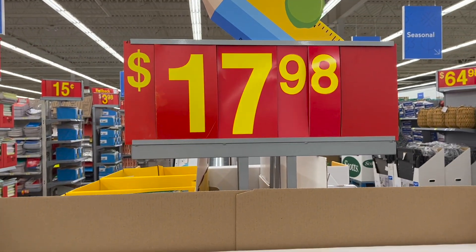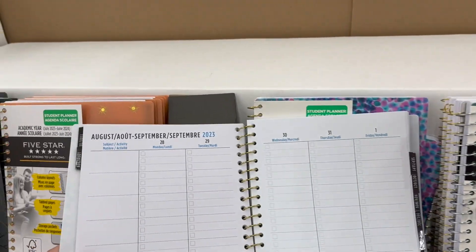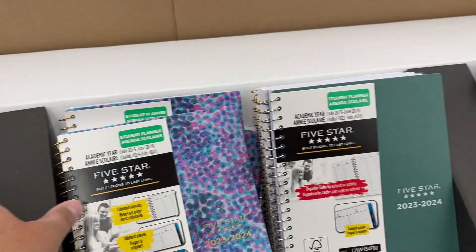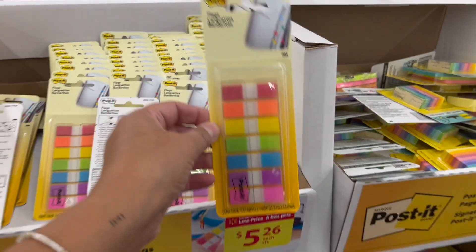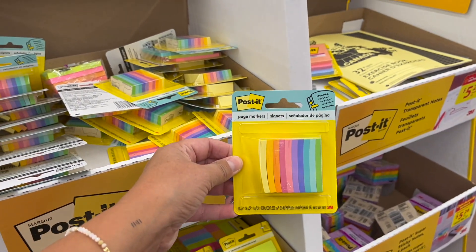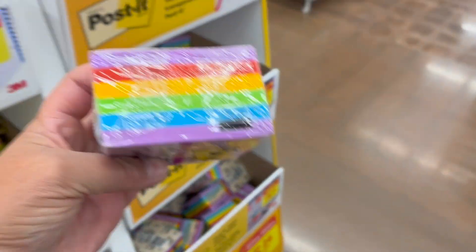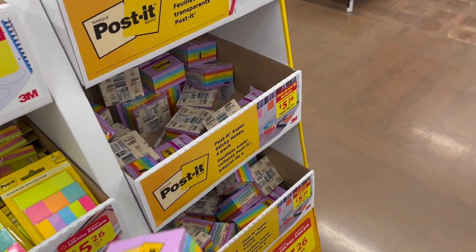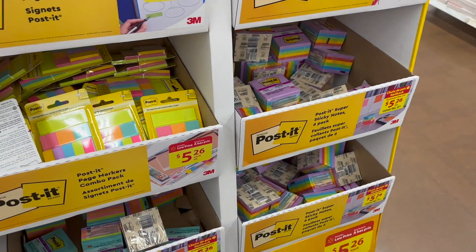Five Star also has school agendas in coordinating colors — really great quality, definitely look into those. Post-it flags — $5.26 — great little page markers. Beautiful rainbow six-pack — $5.26. Post-it page markers — $5.26.